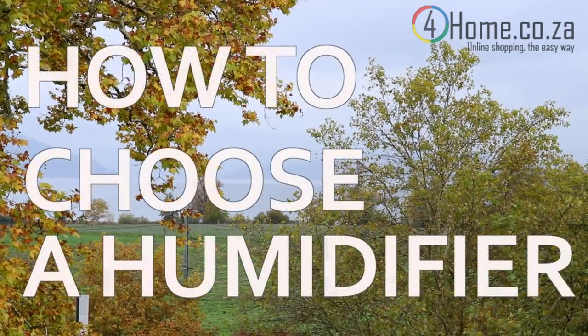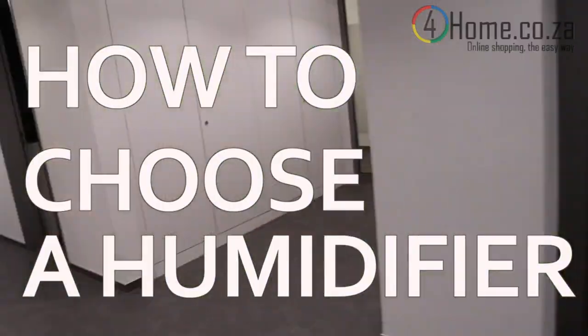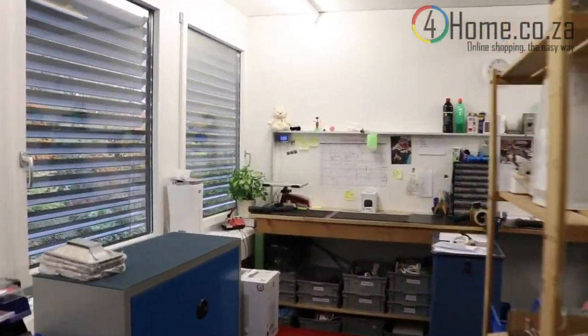Hi, this is Samuel from Stadler Forum. Unfortunately you cannot see beautiful Switzerland in the background — it got really cold lately, so it's the perfect time to choose a humidifier for wintertime. Today I'm going to show you how to actually choose a humidifier. Welcome inside — it's much better than on the rooftop terrace.